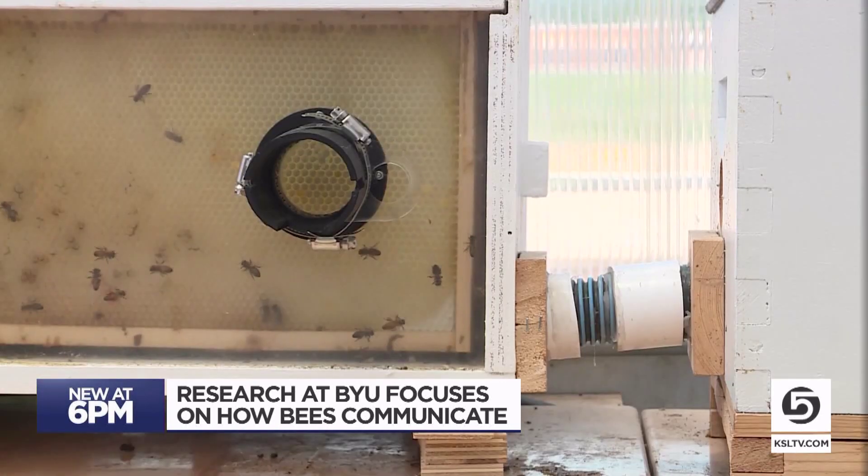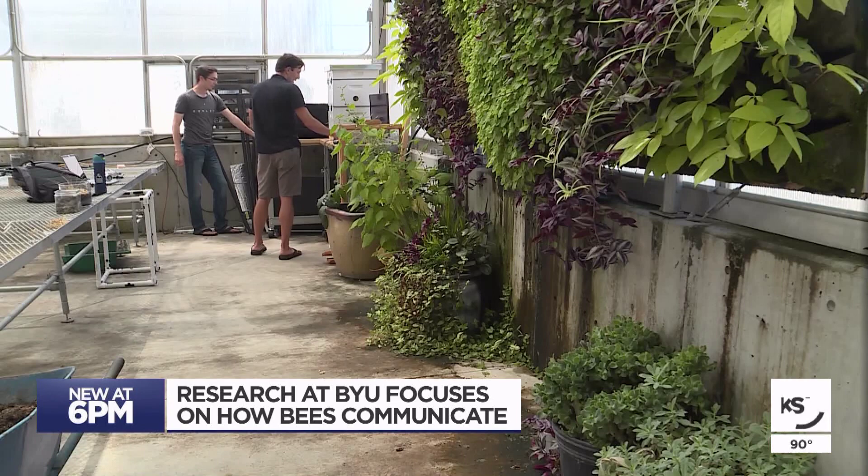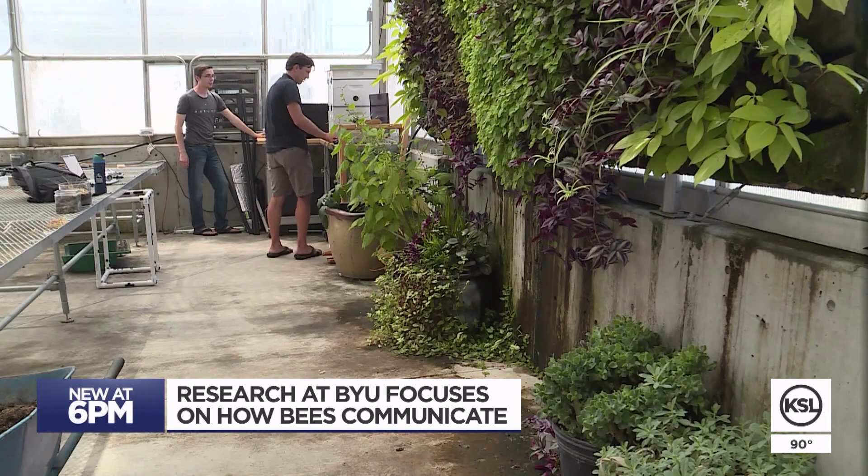We would set up there with a bunch of artificial nectar, or maybe a bunch of flowers, and then we would have a robot bee send the signal to the other bees through our waggle dance in order to tell them to go to that specific location. For these computer science students, it's been a really fun project.